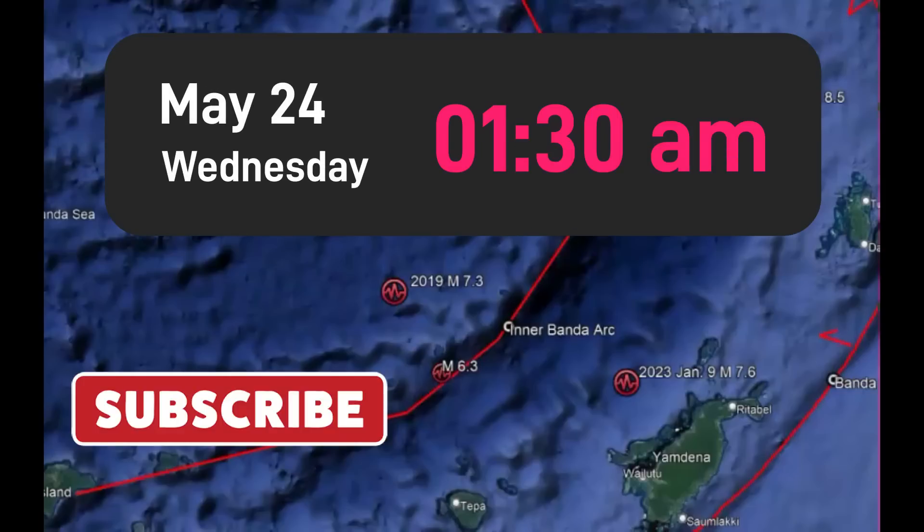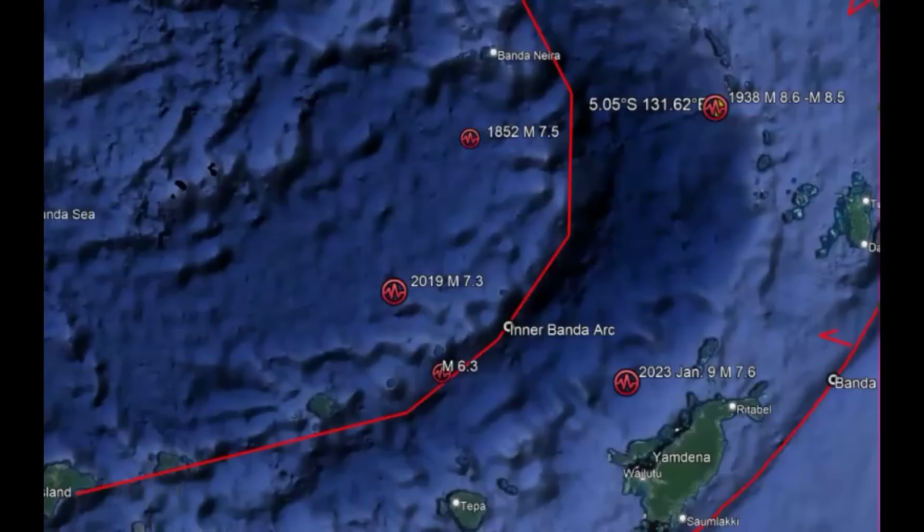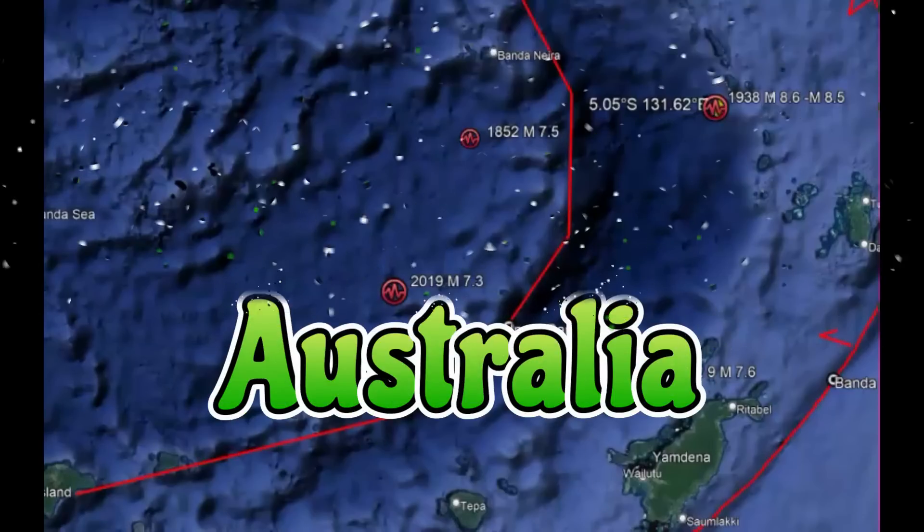Hi guys, I'm glad you're all here. Thank you very much for joining me again today. At 1:30 a.m. local time, there was a magnitude 6.3 earthquake in the Banda Sea. About 600 residents across Darwin and Palmerston, Australia said they felt this earthquake. It was a very deep earthquake, about 103 miles in depth.